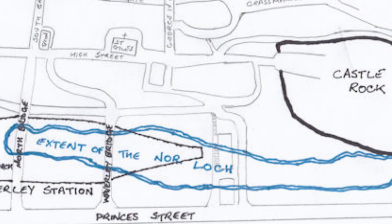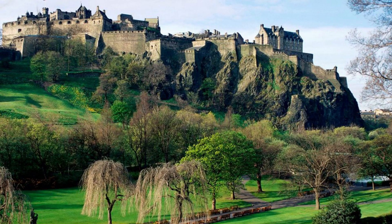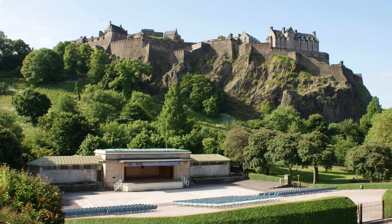The lock, situated on the north side of town, was originally an artificial creation, forming part of the castle's medieval defences, and this made expansion northwards difficult. The water was polluted from sewage, draining down hill from the old town.